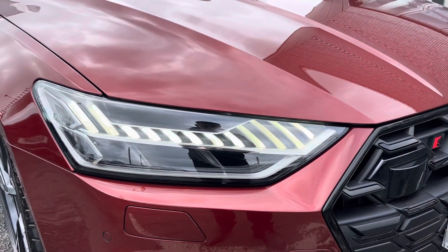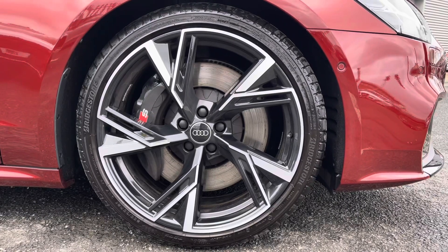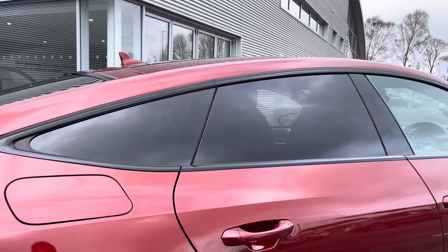Exterior features do include the Matrix LED headlights illuminating the road ahead. 21-inch 5V spoke trapezoid alloys contrasting with the S-branded calipers very nicely, and you've got the rear privacy glass working with the black styling in there as well.